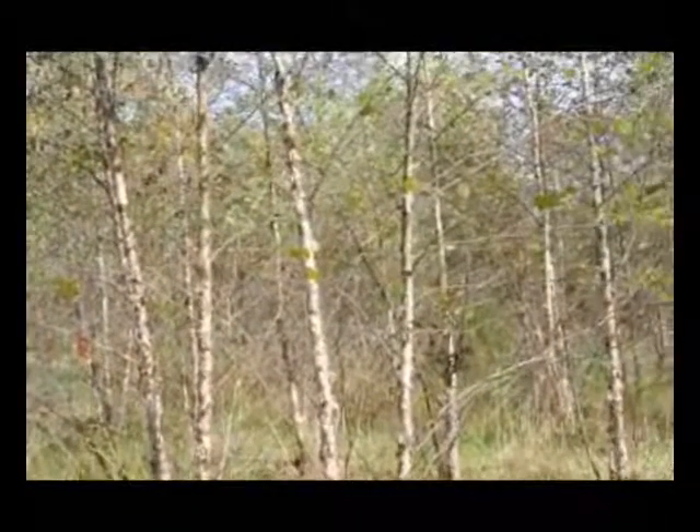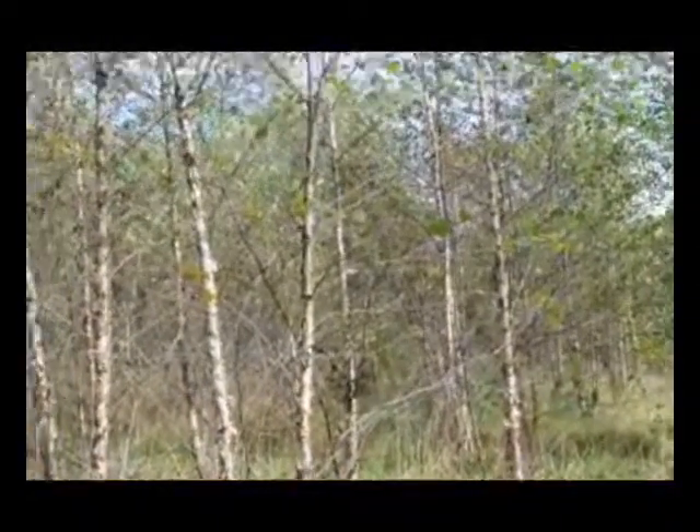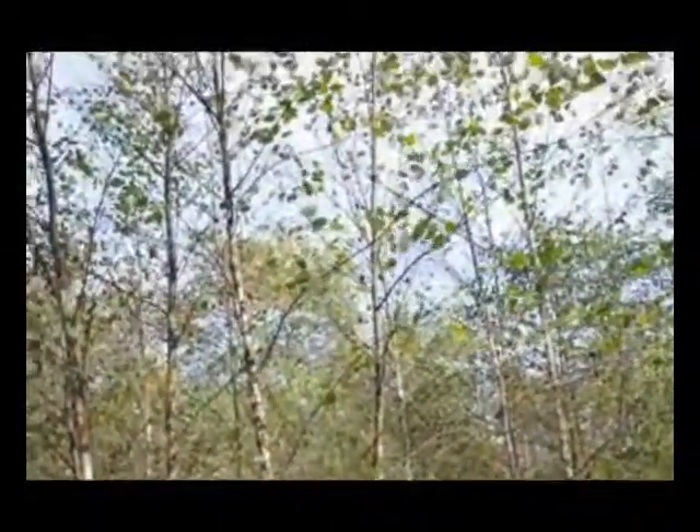These are river birch trees at Highland Hill Farm in the early fall. It's been a very dry fall, so if you'll notice, the trees have more leaves upstairs than they do downstairs.